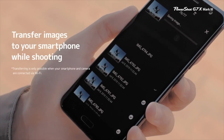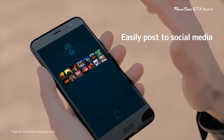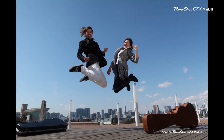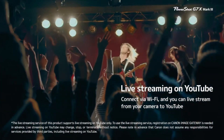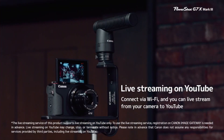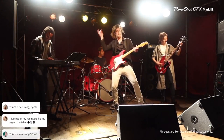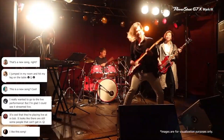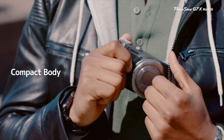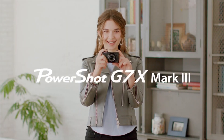Canon's added some video-centric features with this model. It now provides vertical video support for proper playback on smartphones or social media. Additionally, it's livestream capable and can directly stream to YouTube — a first in the PowerShot line. Overall, Canon's G7X III makes a strong video-first option, and it offers several bonuses that make it a great choice for vloggers and content creators looking for a pocketable option without opting for the pricier G5X.